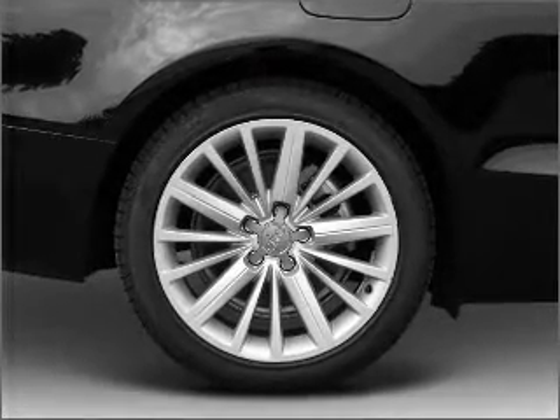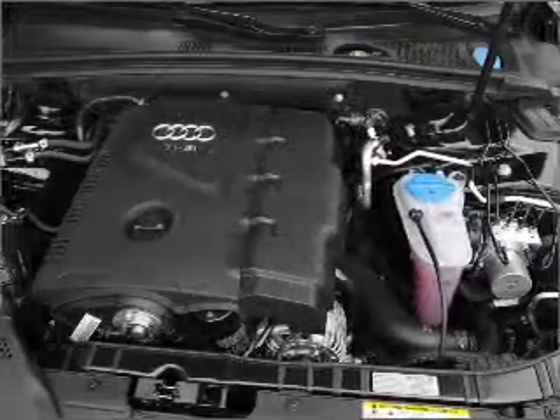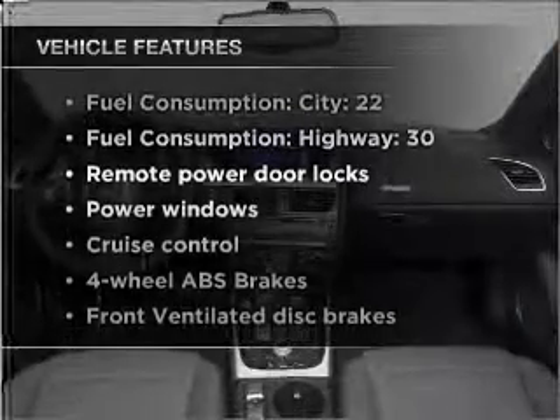Stand out from the crowd with premium wheels. The anti-lock braking system will help deliver you safely to your destination. Memory settings are one of many features. Plus, enjoy these notable features that are included in this vehicle.